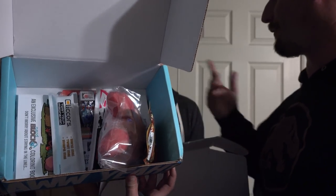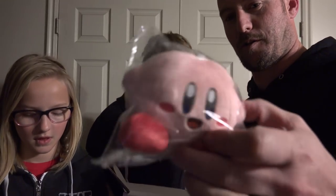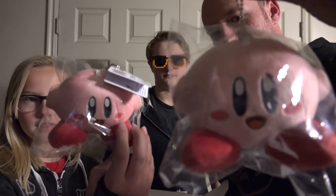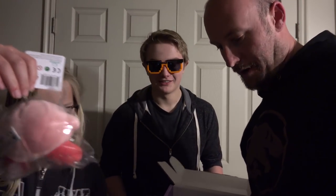I like those glasses — you didn't even take the sticker off! So right off the bat, we have Mr. Kirby himself, which is a plush, awesome-looking keychain. That's actually really cool. We've got the pink awesome Kirby keychain — very, very cool.